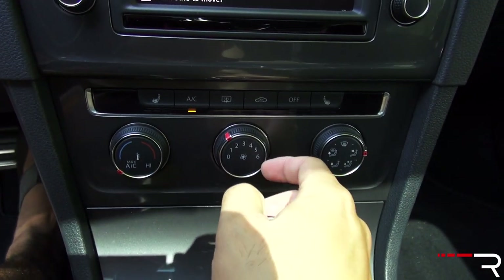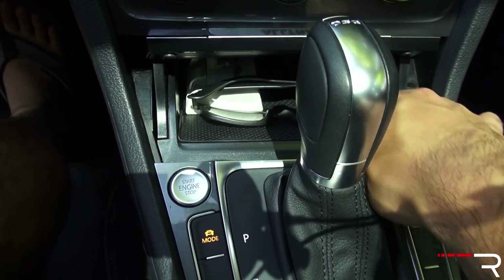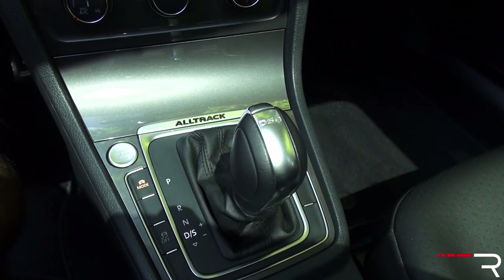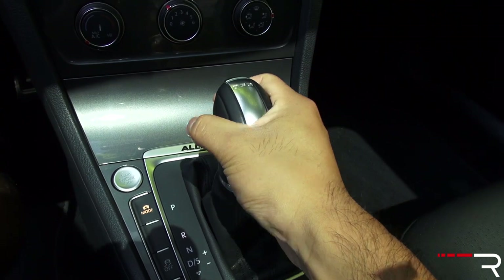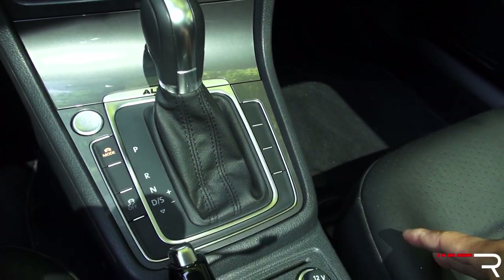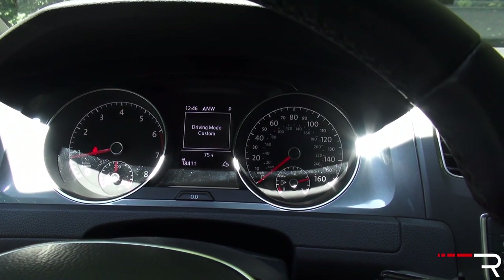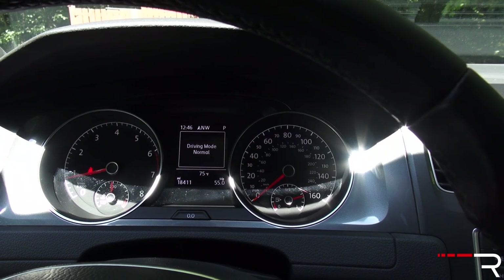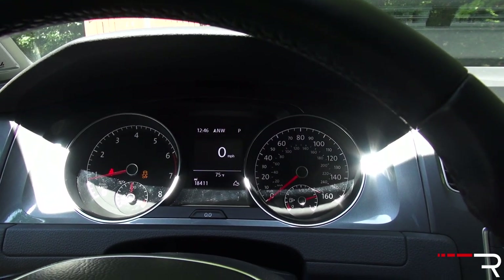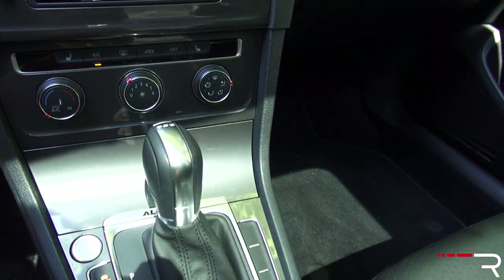Down here, you have single-zone manual climate control — you have to go to the SEL trim for dual-zone. There's additional storage with a USB port and aux port. The gear selector controls the six-speed dual-clutch transmission — that's the main difference between this and a Golf Sport Wagon with the automatic. The Sport Wagon has a traditional automatic, whereas this has the dual clutch. There's also a sport mode and a manual mode on the shifter. A button here controls your drive mode selector: you can switch between four modes — normal, sport, custom (which lets you adjust steering and throttle response), and an off-road mode.